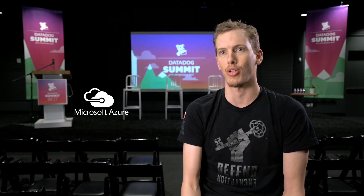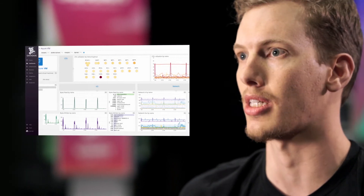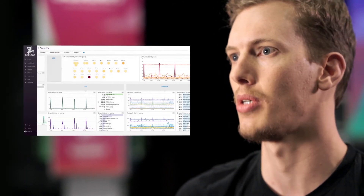In this past year, since we've partnered with Microsoft to deploy on Azure, turning on the Azure integrations as we light up new pieces of infrastructure in Azure, just having metrics and information start to show up automatically has been extremely useful.